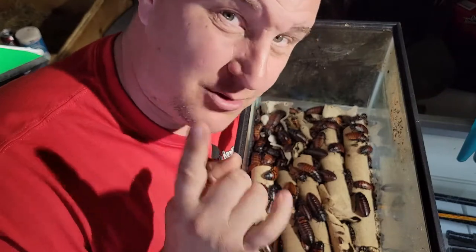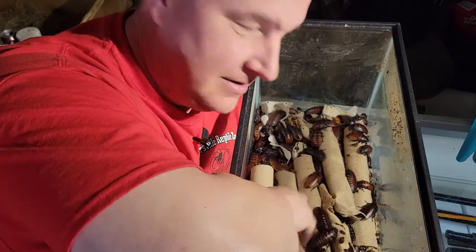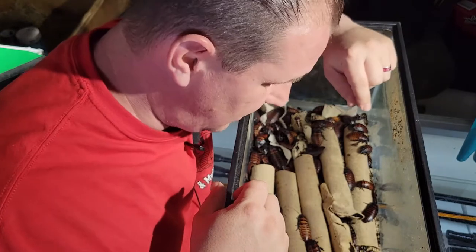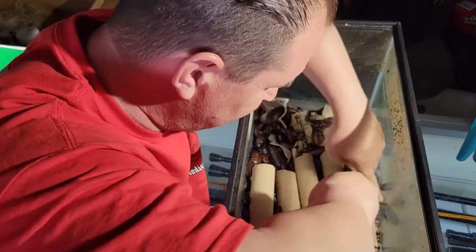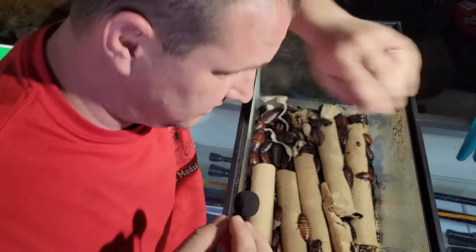Now for all you people that absolutely love bugs or it freaks you out, this is probably going to drive you crazy — just all this right here, I mean just a sea of these are hissing cockroaches. If you can hear, I'm going to take this off and put it in there. That is some pissed off roaches.